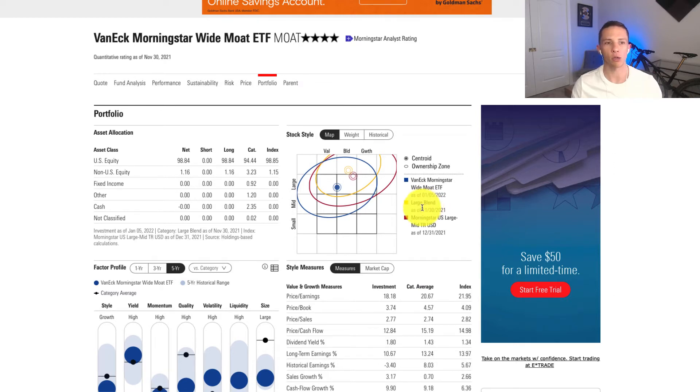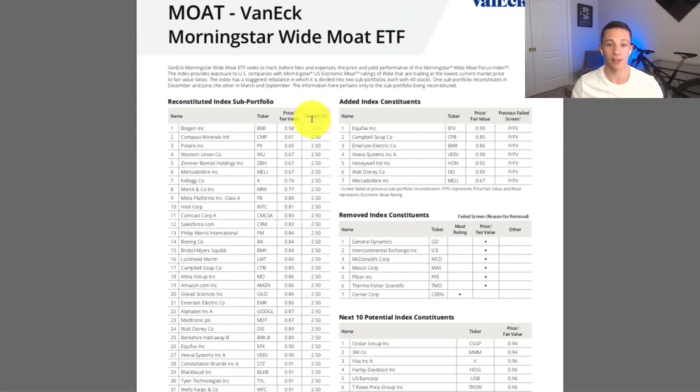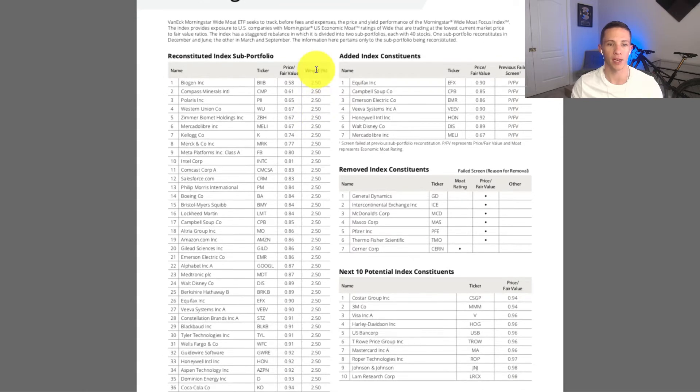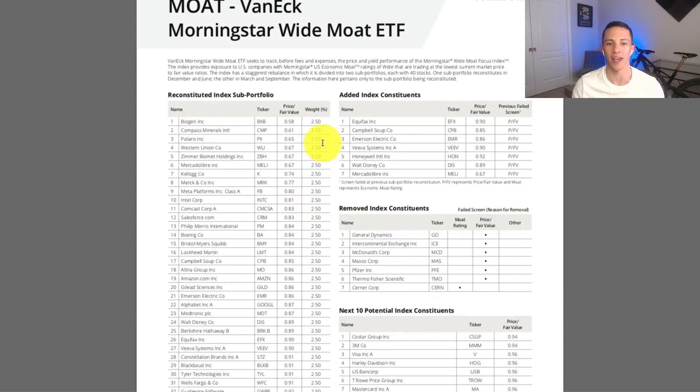How do they weight the holdings? It's very simple — equal weighted at 2.5% times 40. They take the holdings that meet the criteria and weight them at 2.5%, essentially an equal-weighted index. This in and of itself gives it a bit of a small cap tilt, because it's not market-cap weighting, which lends itself to big companies. By equal weighting, smaller companies get just as much exposure as large companies.